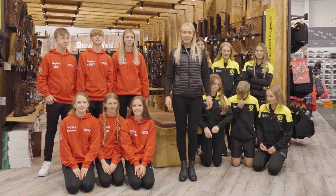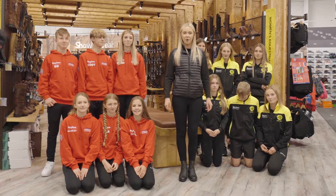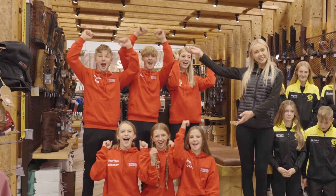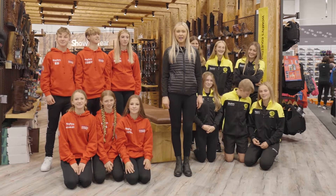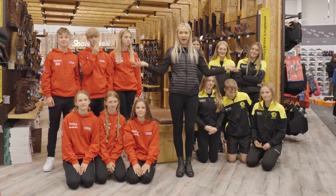Hello and welcome. We're at the Naylor's Kidderminster store where we're joined with two of the qualifying teams for the Naylor's Pony Club Mounted Games. We've got North Herefordshire and Wheatland Hunt. We've invited them down to the store to put them through some endurance, teamwork, and speed tests in a supermarket sweep.